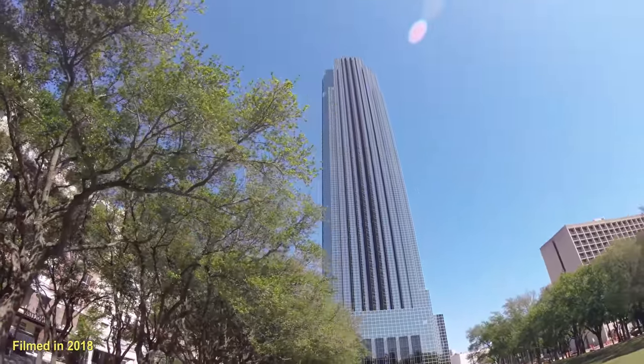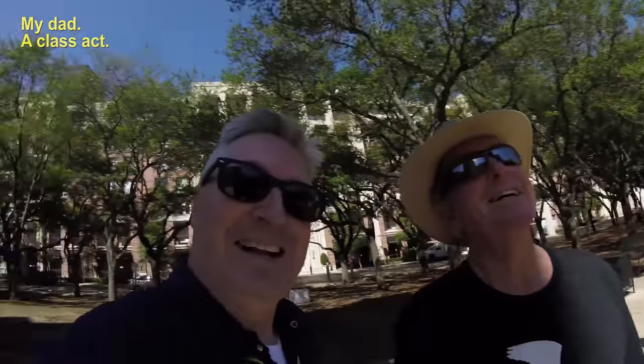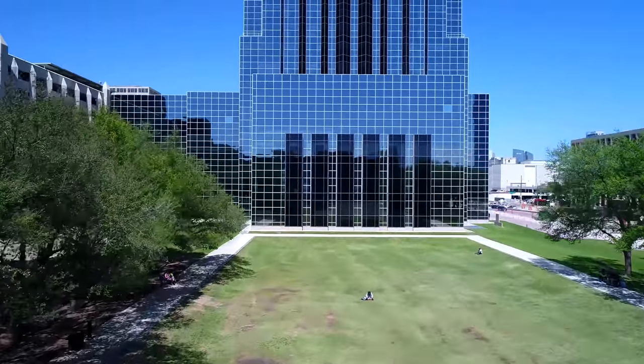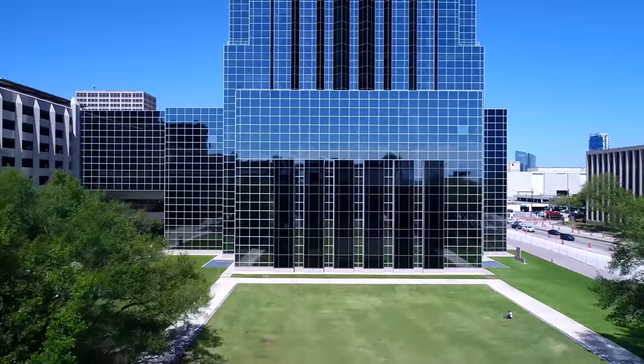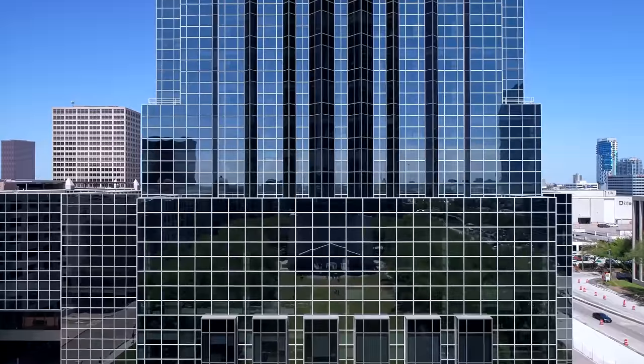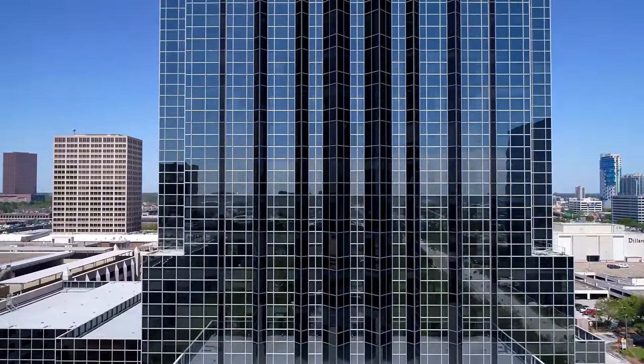That is a droner's dream right there. I can feel the blood pooling in all the good spots. Let's check it out. This is the Williams Tower — it was originally called the Transco Tower and it's located in the Uptown District of Houston, Texas.